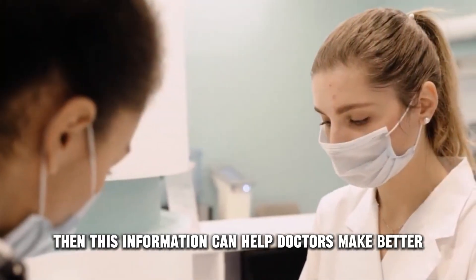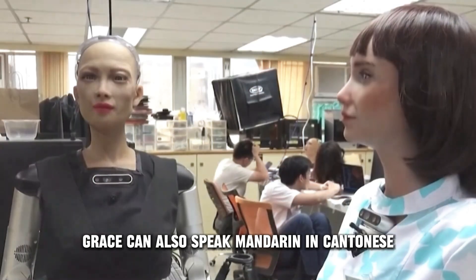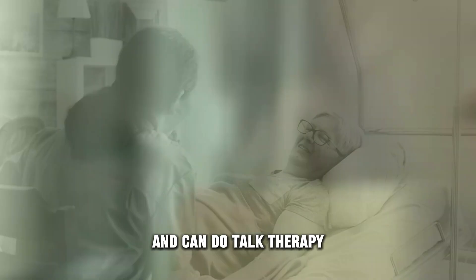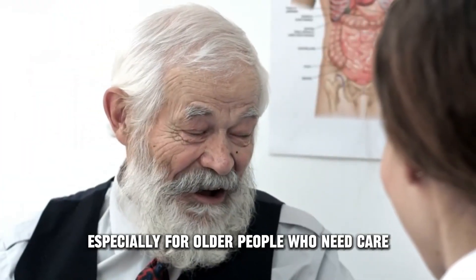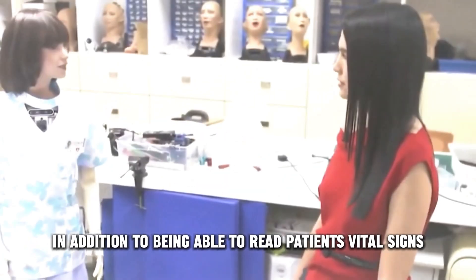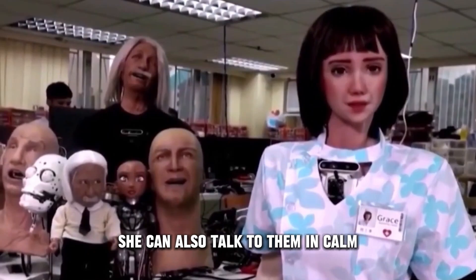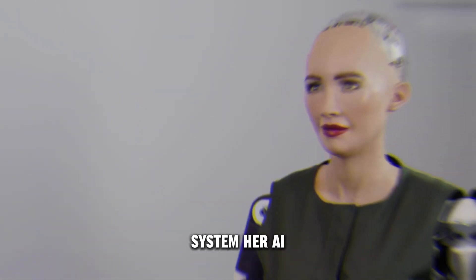This information can help doctors make better diagnoses and treatments. Aside from English, Grace can also speak Mandarin and Cantonese. She likes to interact with people and can do talk therapy, which makes her a great patient companion, especially for older people who need care. In addition to being able to read patients' vital signs, she can also talk to them and calm and support them using her cutting-edge AI system.